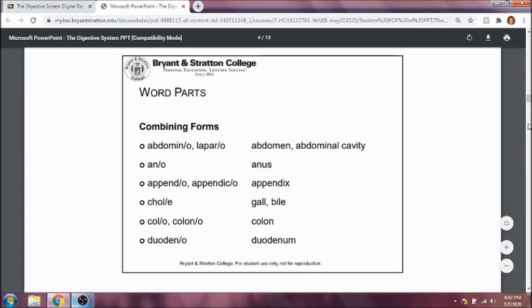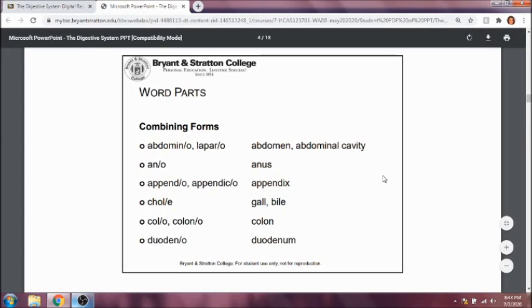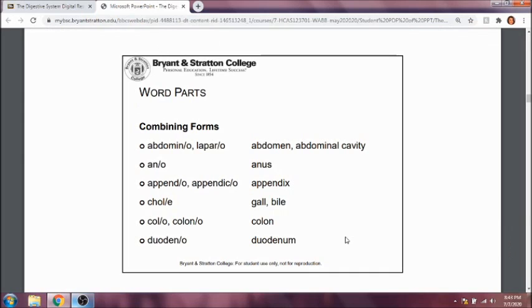Oftentimes, some surgeries will be laparoscopic so that they make fewer or smaller incisions in the body. Ano refers to the anus. Appendo and appendico refer to the appendix. Coley refers to gall or bile — so with gall, it's talking about the gallbladder. For example, cholecystitis: cyst means bladder, so cholecyst is gallbladder, and itis means inflammation — so inflammation of the gallbladder is cholecystitis.